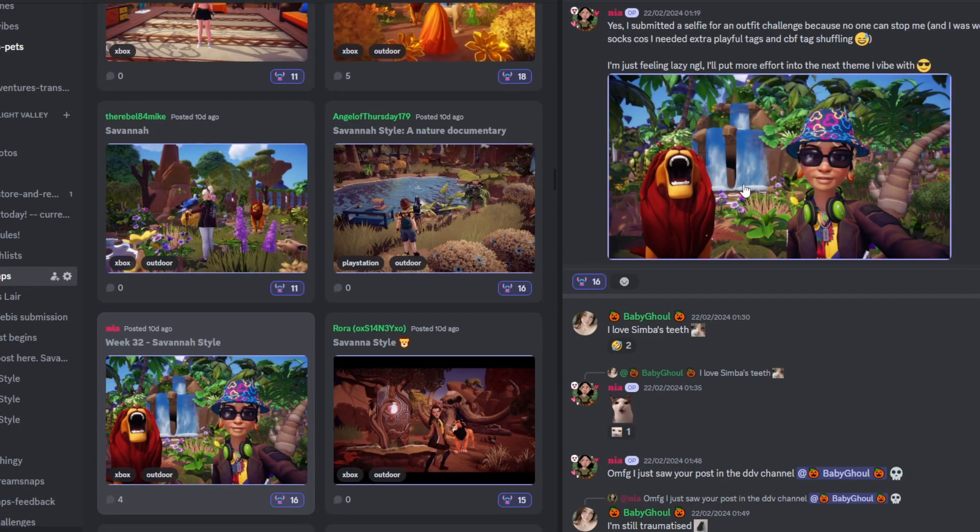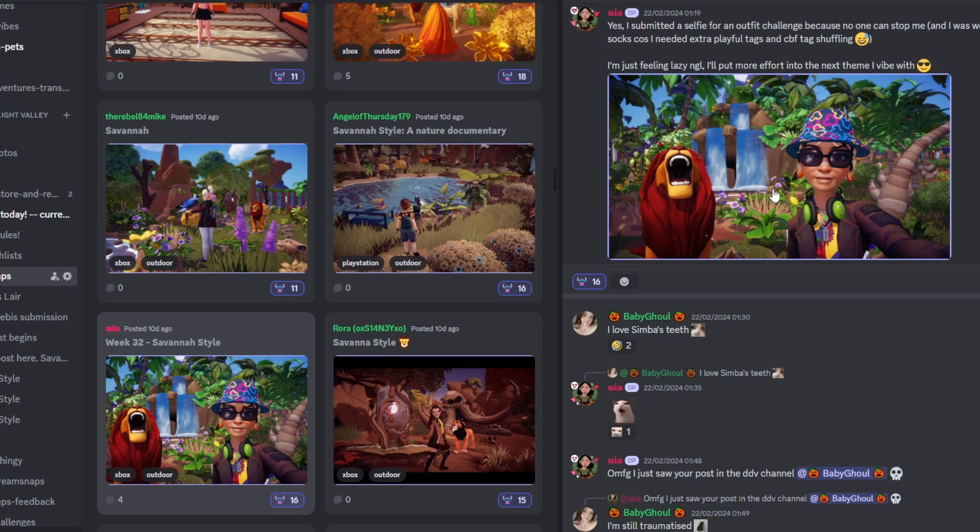Next up we have Nia, who's put 'Yes I submitted a selfie for an outfit challenge because no one can stop me, and I was wearing the icing socks because I needed extra playful tags and can't be bothered tag shuffling — just feeling lazy, I'll put more effort into the next theme I vibe with.' It's hard to say because selfie photos are a massive risk, but I love how Simba looks — so cute — and the background's very very cute. It is very risky but I'm intrigued to see how your results are.